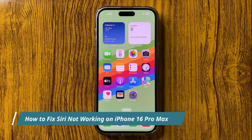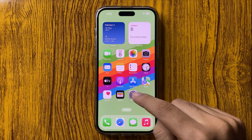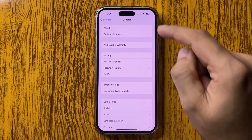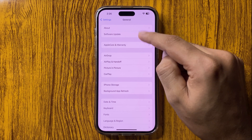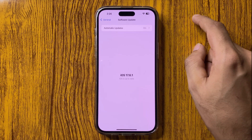Hello everyone, welcome to the new video. In this video I will show you Siri not working on your iPhone 16 Pro Max. To fix this issue, you have to go to Settings, then go to General, and here you can get the option of Software Update. Make sure that your iPhone is updated to the latest version.